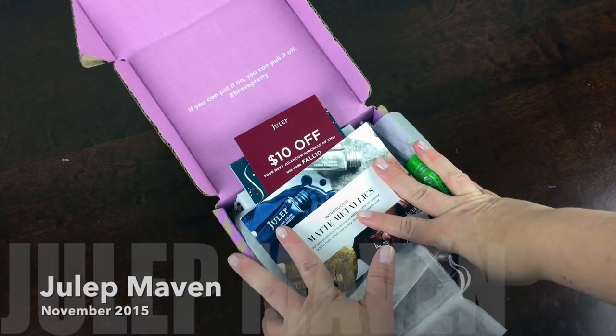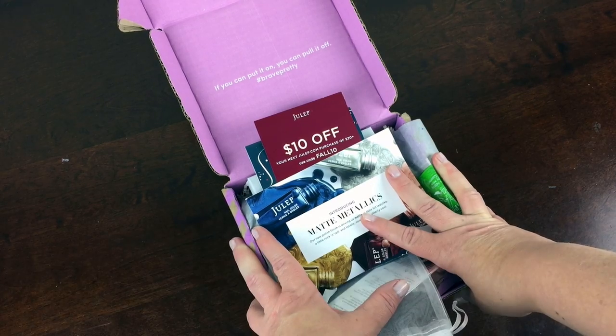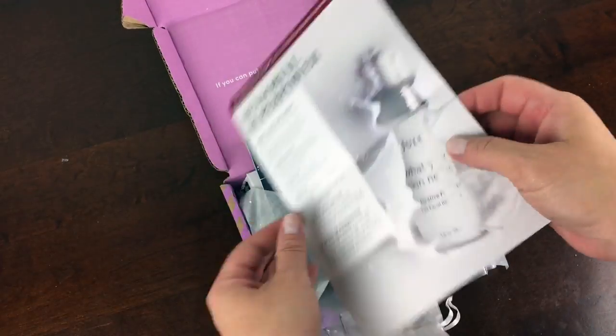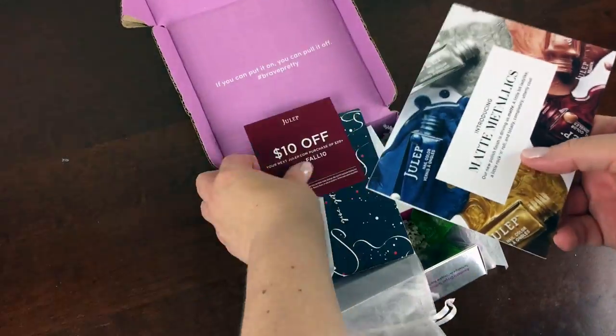This is my Julep Maven subscription for November 2015. Julep is $24.99 a month, unless you are on a three-month subscription, then it drops down $5 a month to $19.99 a month, which is a really cool idea because you can skip the subscription. And I really love that.